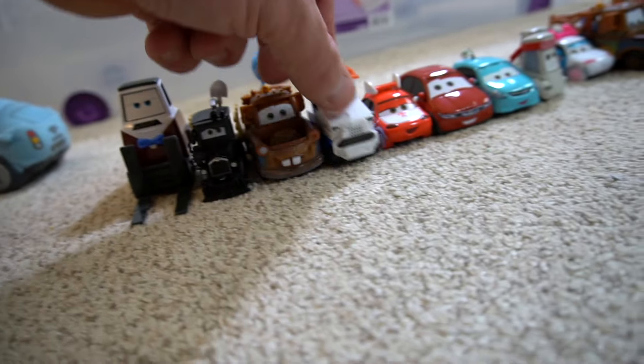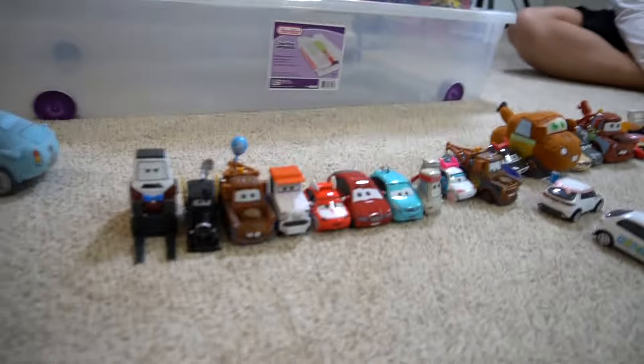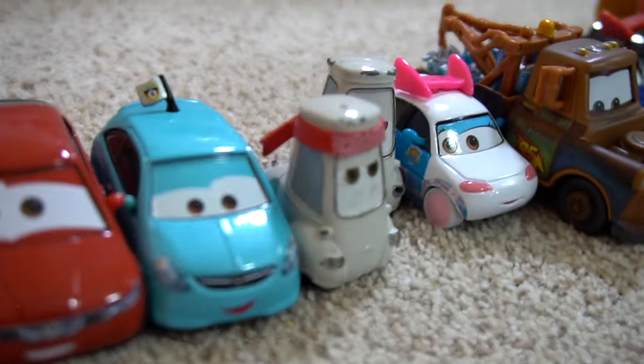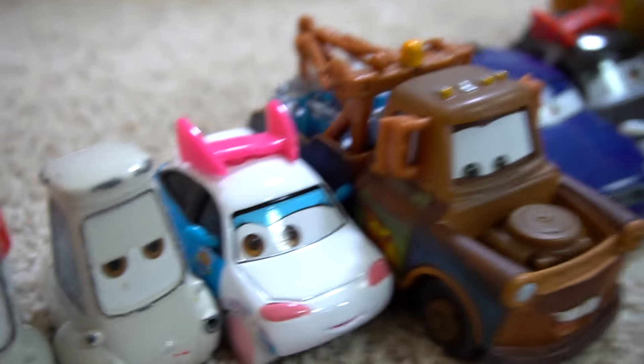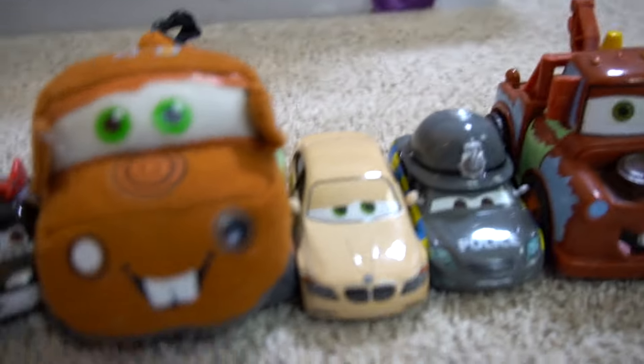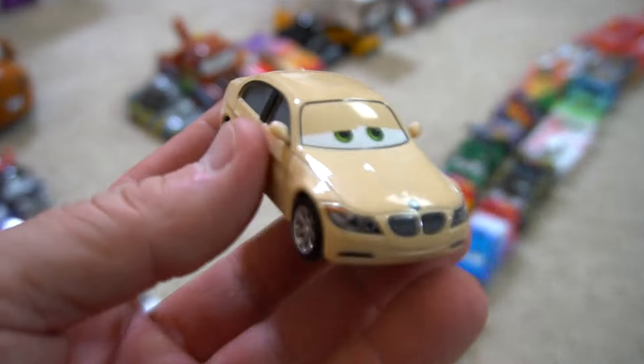Then you've got some airport people - there are all kinds of names for these characters and if we named them all we'd be here all day. This one is missing its forks. Then you've got Mater with all the all-in-all cans, very cool. You've got a Plush-a-Mater, and there's another one - if you know the name of this one, leave a comment down below. This is a BMW - if you remember the name of this guy, let us know.